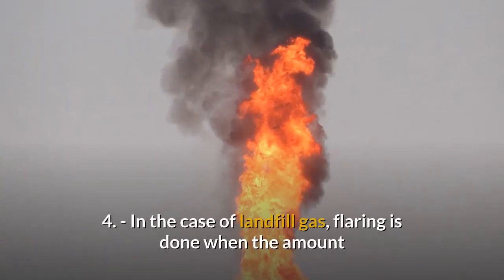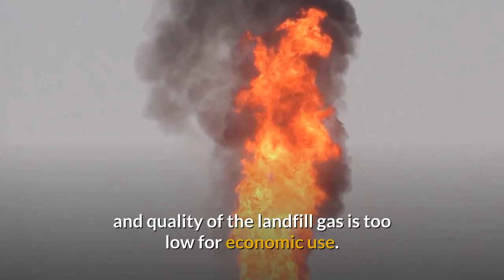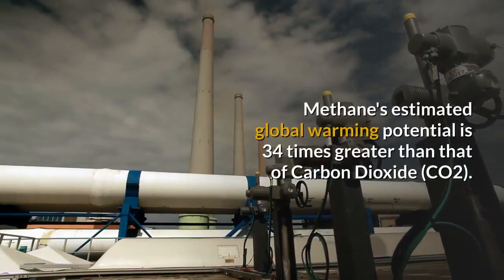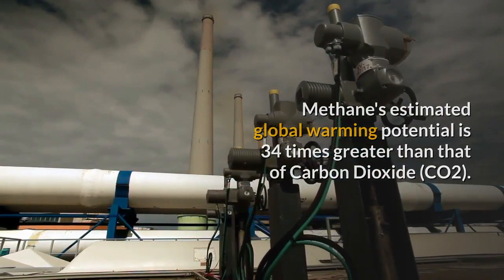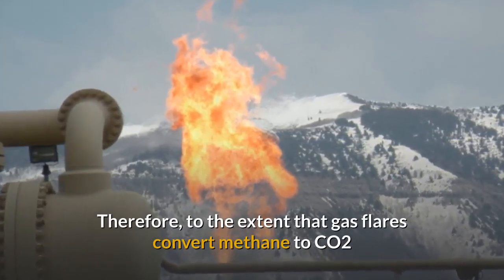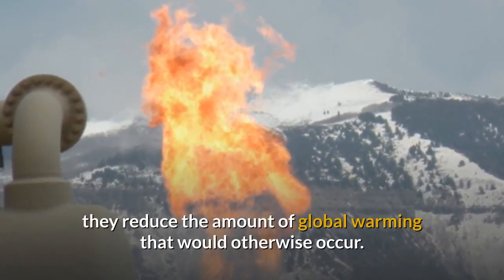4. In the case of landfill gas, flaring is done when the amount and quality of the landfill gas is too low for economic use. 5. To reduce climate change. Methane's estimated global warming potential is 34 times greater than that of carbon dioxide. Therefore, to the extent that gas flares convert methane to CO2 before it is released into the atmosphere, they reduce the amount of global warming that would otherwise occur.